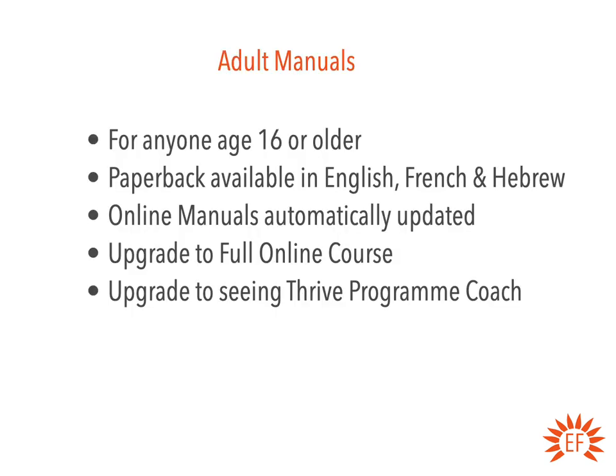As a recap, the adult manuals are for anyone aged 16 or older. The paperback versions are available in English, French, and Hebrew. The online manual is automatically updated on a monthly basis, and there are some significant updates coming in the next few months — it's currently March 2023. You can upgrade any time to the full online course, or upgrade to seeing one of our Thrive program coaches and go through the program with them.